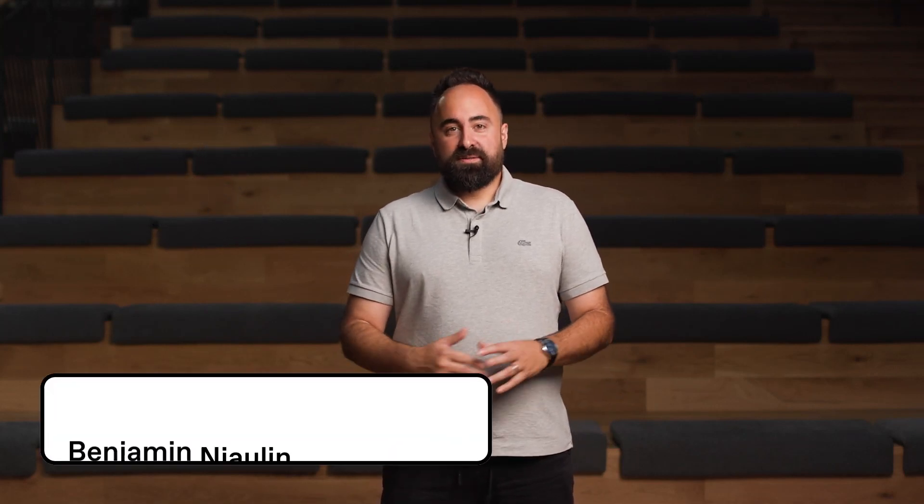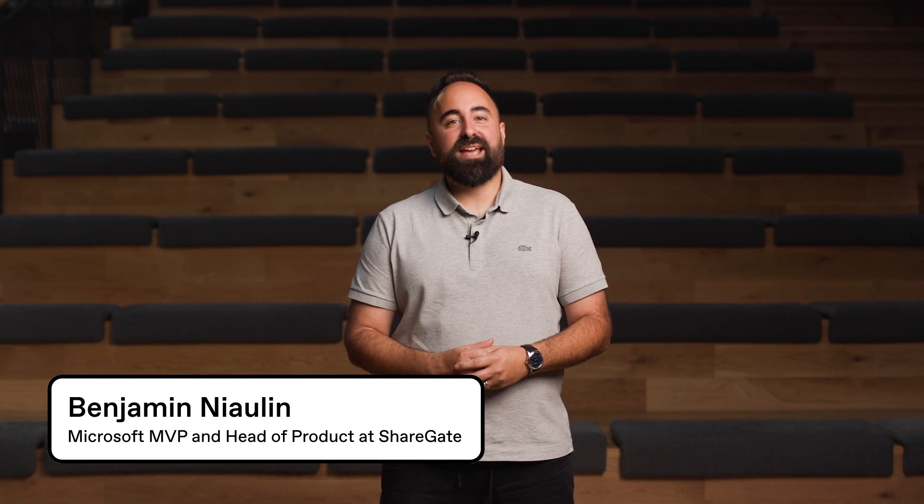Hi there. I know you're constantly putting out fires. That's the life of an IT admin these days. And it's a story I hear too often — juggling between user adoption, changing technologies, and everything else happening in the workplace. Especially if you're strictly using Microsoft's out-of-the-box tools to manage Microsoft 365.